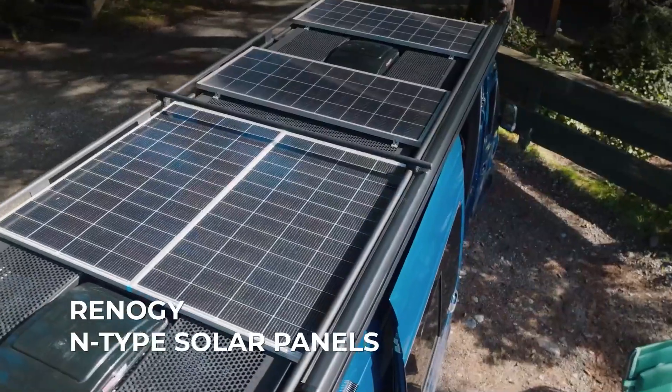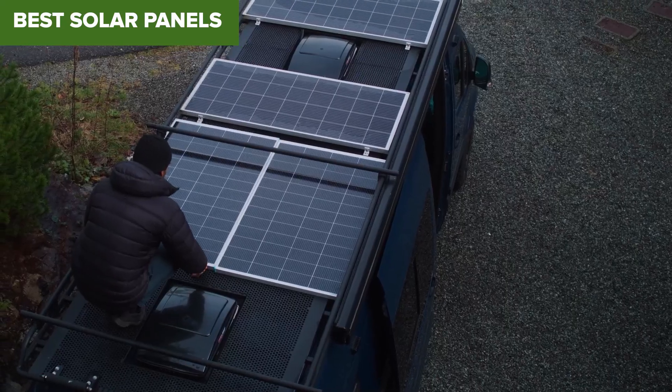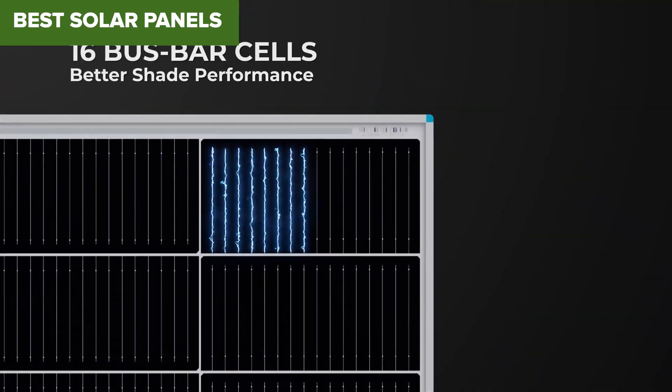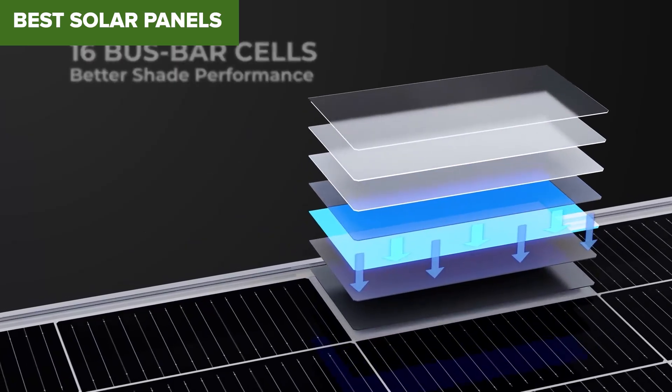Looking for the best solar panel for your off-grid setup, RV or backyard project? Stick around — we're ranking the top 5 solar panels you can get right now, from entry-level essentials to top-tier performers.